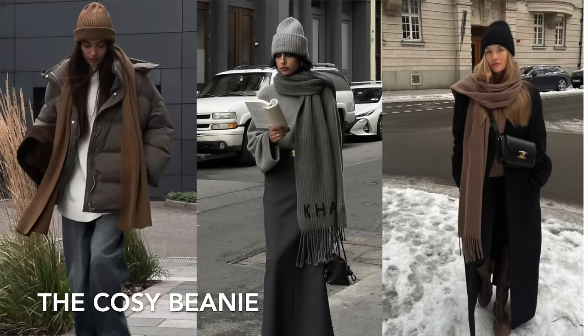Item number two is your cozy beanie, and the same principle applies — I recommend getting a good quality one. The places I think do the best ones on the high street for the best value are H&M's premium section and Arquette. These two I picked up from H&M's premium section — around the 30-40 euro mark — but they're really good quality wool. You can feel the difference; they're so soft, not itchy, and they don't squish my head.